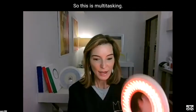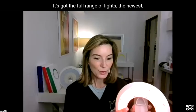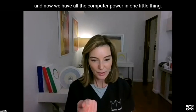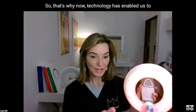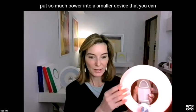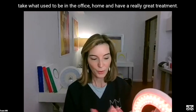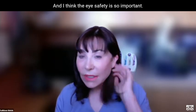So this is multitasking — it's got the full range of lights. If you think about old computers, they were big, and now we have all the computer power in one little thing. Technology has now enabled us to put so much power into a smaller device, so you can take what used to be in the office home and have a really great treatment. The eye safety aspect is so important — we have had patients who've had very superficial burns from using devices purchased over the internet.